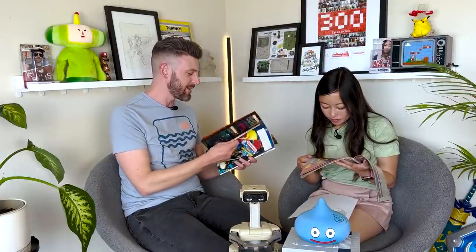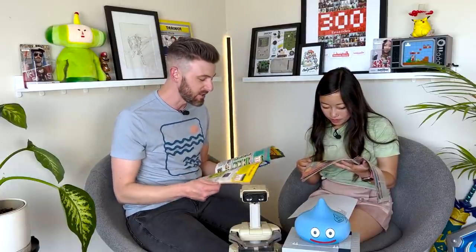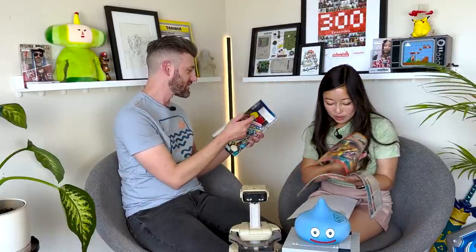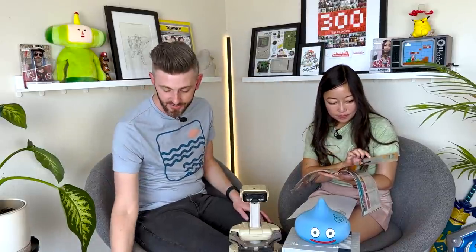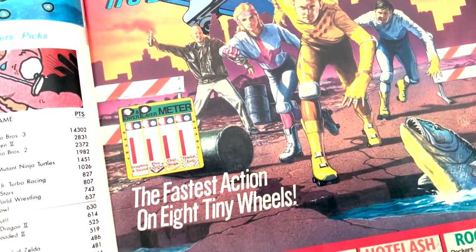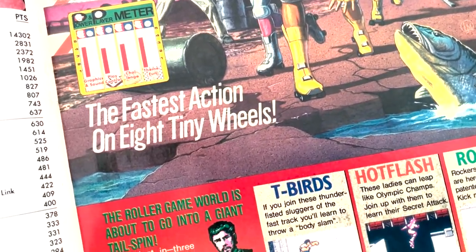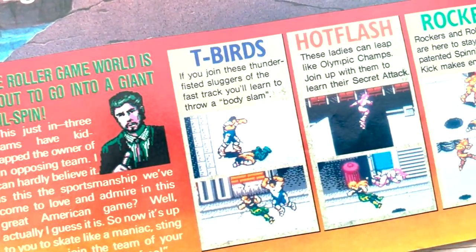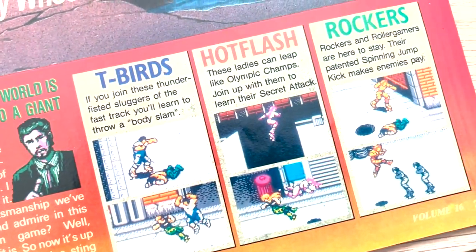These days it's like, well, how do I find games I don't know about? This was actually helping you do that. And they would have all these previews of random games — sometimes you're like 'oh that looks cool, I want to check it out.' Roller Games: you get to kick somebody with roller skates on. 'These ladies can leap like Olympic champs.' Sign me up.